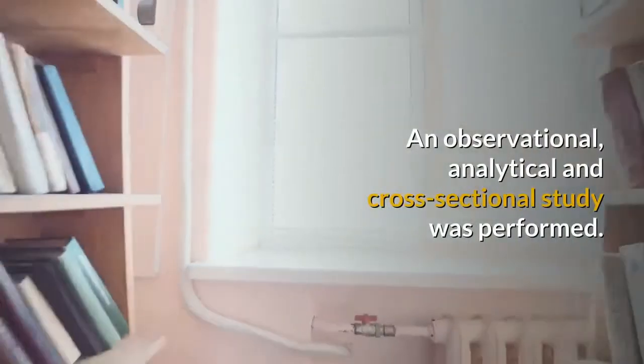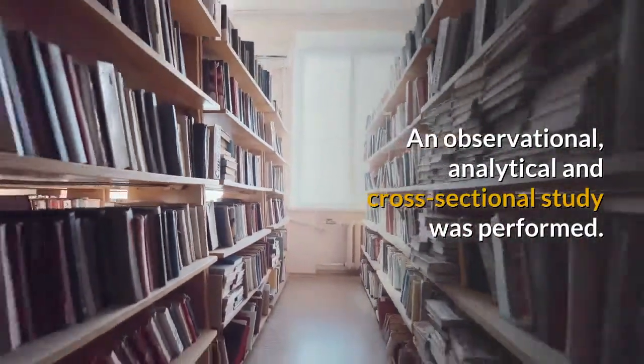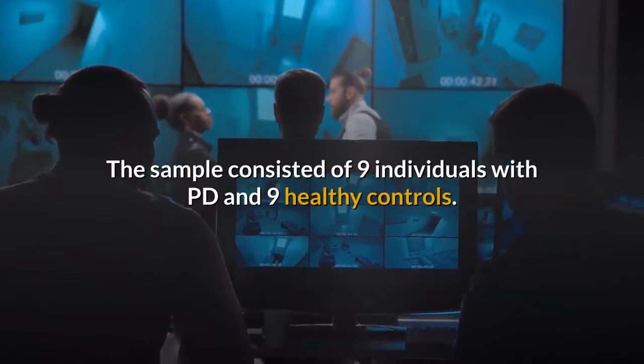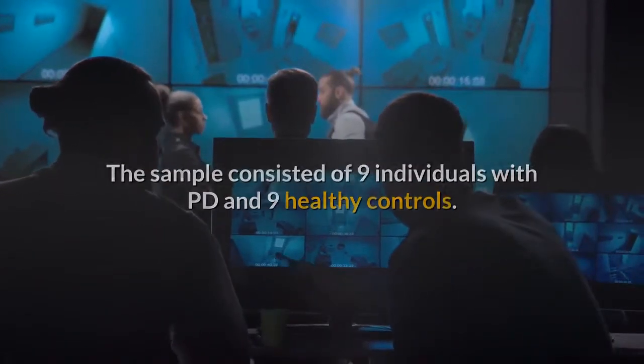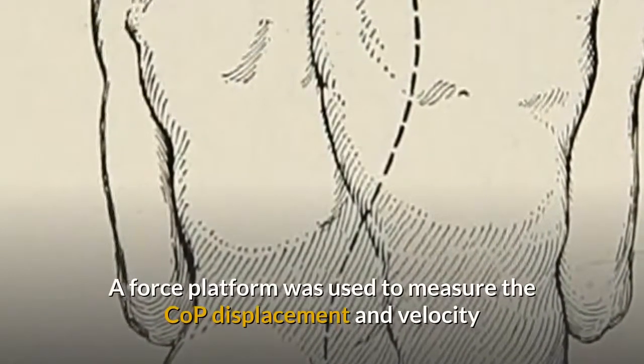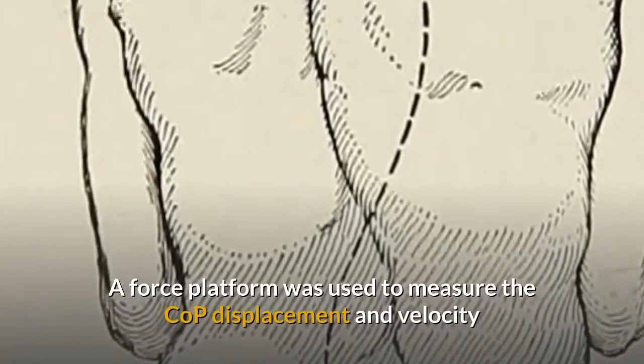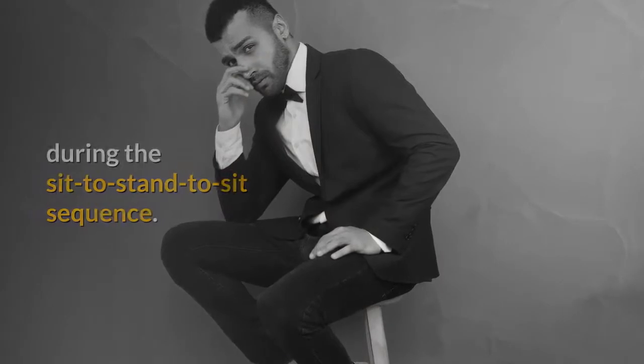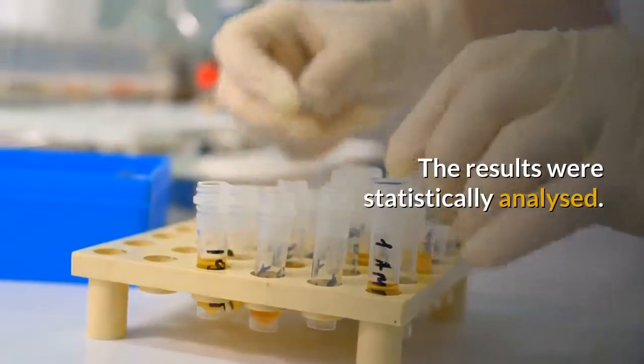An observational, analytical and cross-sectional study was performed. The sample consisted of nine individuals with PD and nine healthy controls. A force platform was used to measure the COP displacement and velocity during the sit-to-stand-to-sit sequence. The results were statistically analyzed.